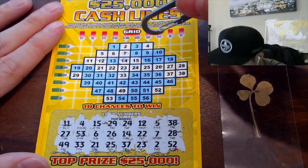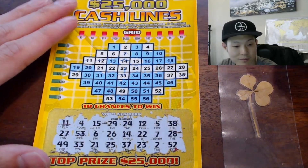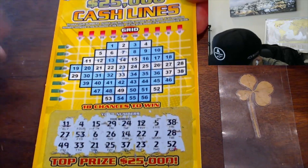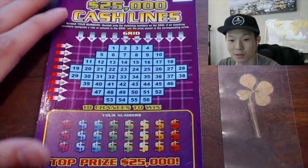Wait, we gotta win. What am I saying? We gotta win. Hey, $3! We got three bucks. I think that's it. Yeah, that's it — we got three bucks, we gotta win. We got our first win! Alright, last ticket for this video.